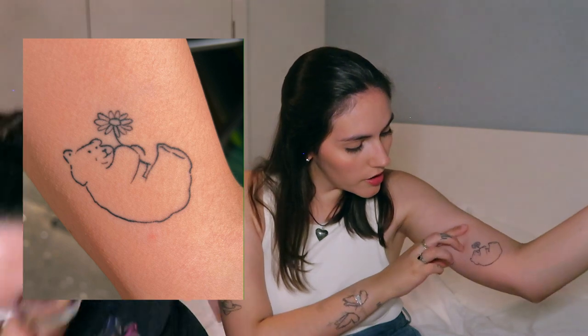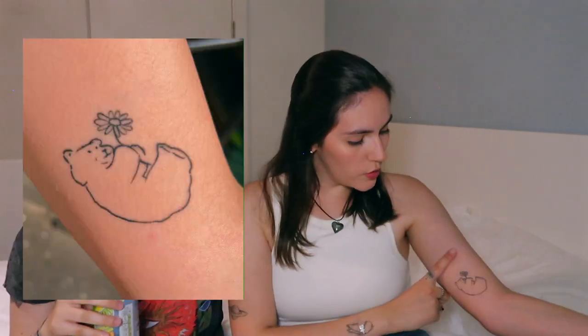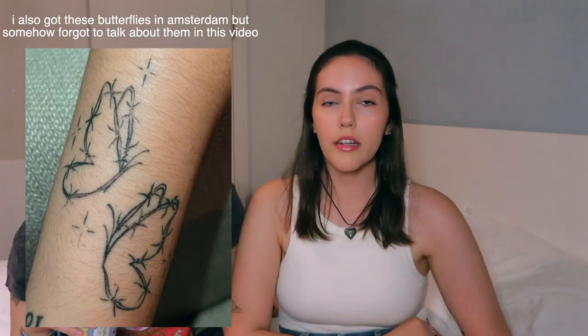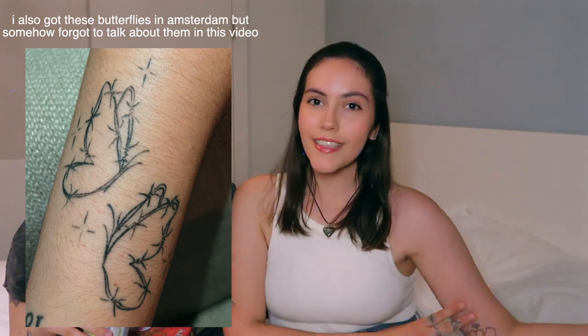My favorite tattoo is a little bear holding a flower. The meaning is simply that I genuinely love teddy bears — little plushies bring me so much joy, and I've had so many since I was a kid. I don't actually see it very often because of where it is on my arm, but whenever I do see it, I always smile. I got this one done in Amsterdam.